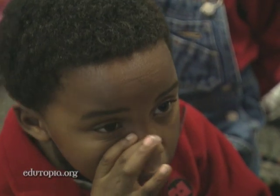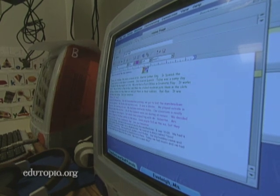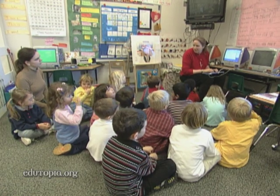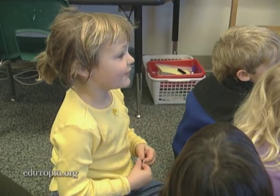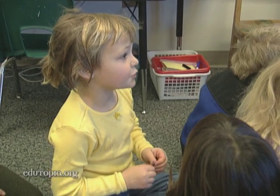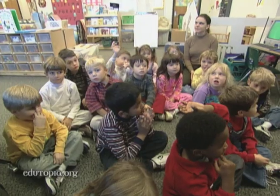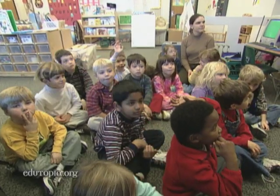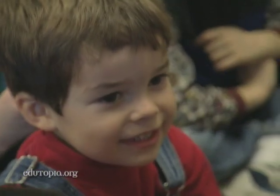All of a sudden, Kathleen was getting emails and letters from parents: 'I love the website. It's helping me so much. I can get things from the webpage and then ask my child about it, and we have so much to talk about.' That kind of input got her more excited, and she started doing it more and more, making sure she was doing it every day.